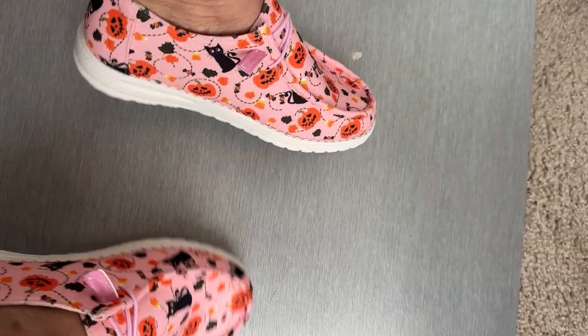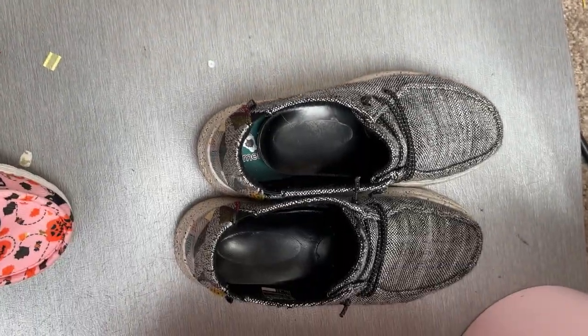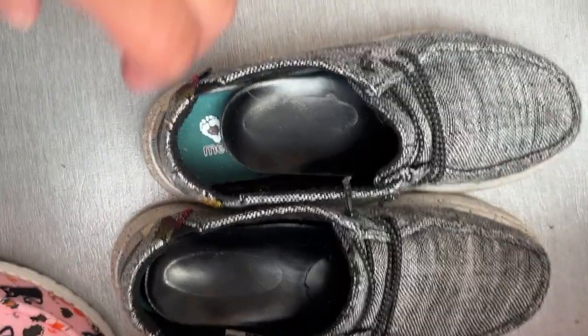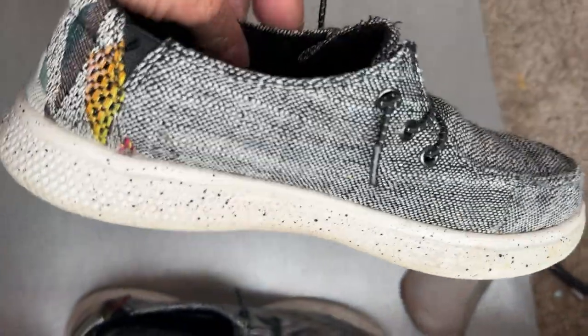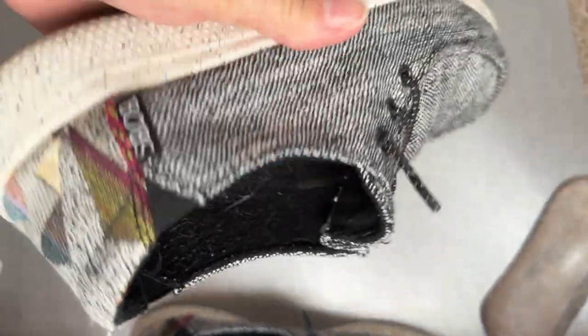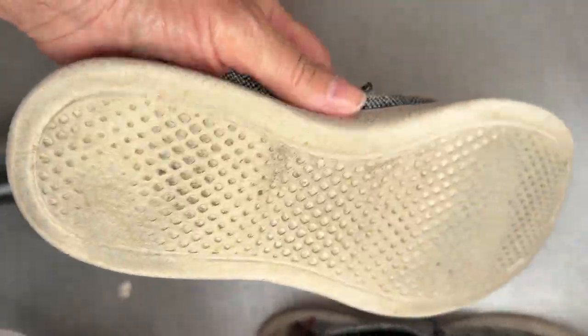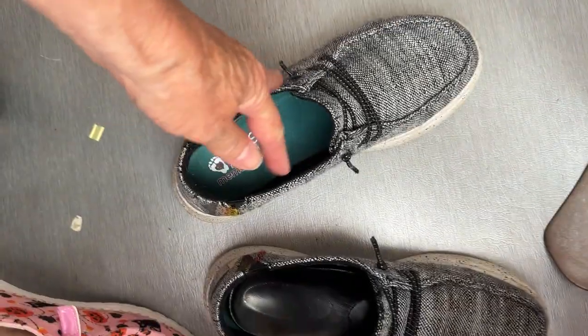Here's my $60 Bob's ones right next to them. I've got my little inserts in there because I have really bad plantar fasciitis, so I have to have those to give me a little bit of arch support. Anyway, these are my Bobs that were like 60 bucks, and I mean they seem really similar.